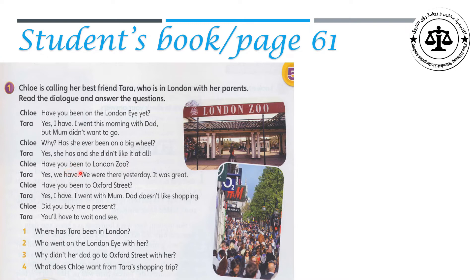Have you been to London Zoo? Yes, we have. We were there yesterday. It was great. Have you been to Oxford Street? Yes, I have. I went with mom. Dad doesn't like shopping. Did you buy me a present? You will have to wait and see.